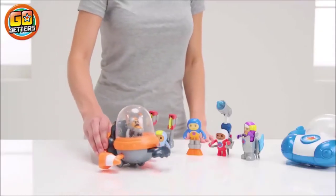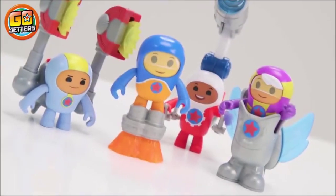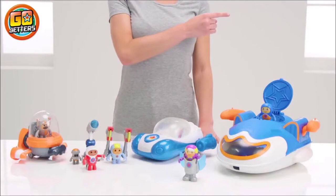Well done everyone! Okay team, it's time for a souvenir selfie! Yay! Roll your mouse over the screen and click on the top right hand corner for more information!